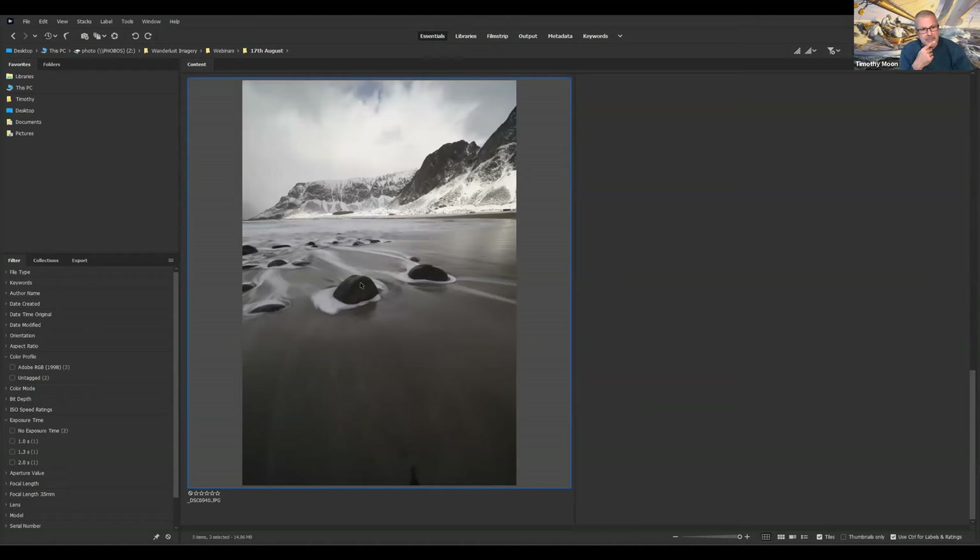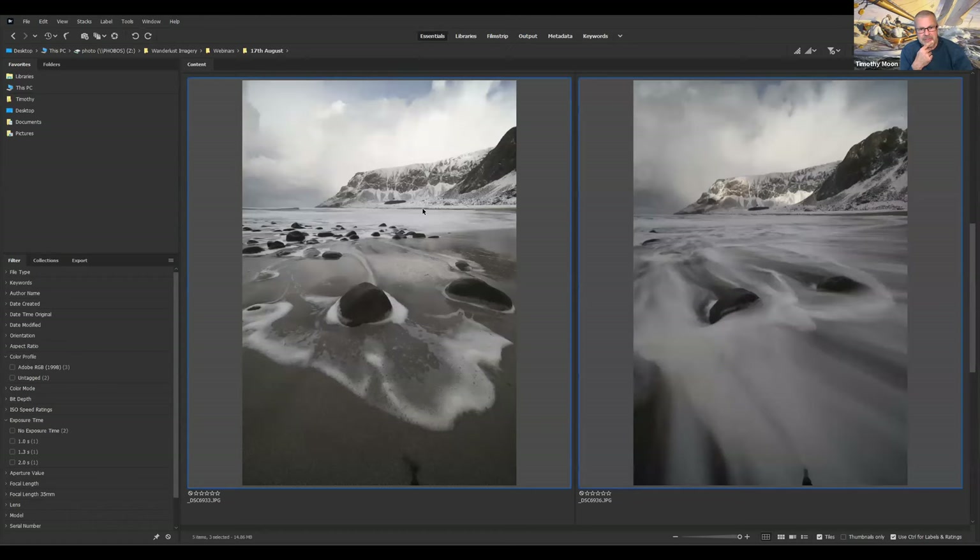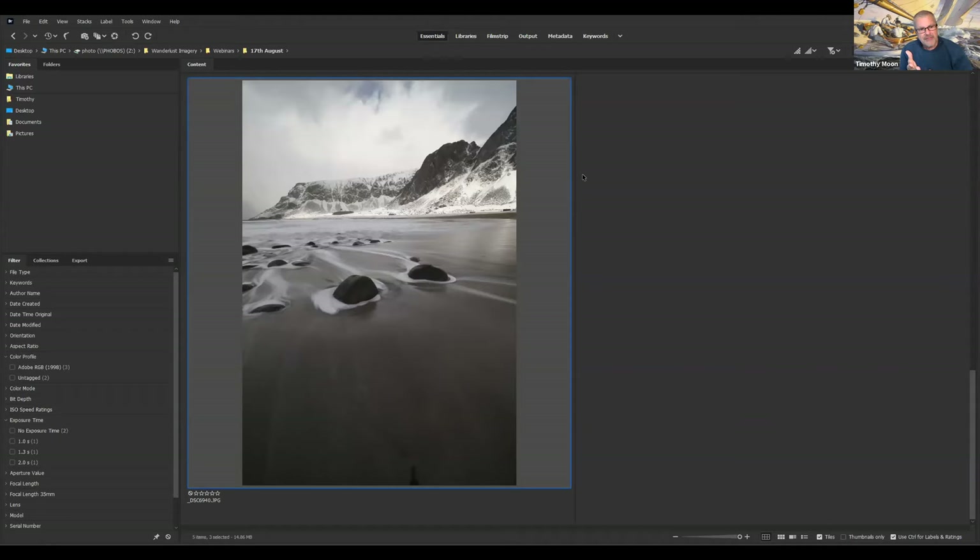The third picture is really included because whilst I was standing on the beach looking at the frame, I quite liked how there was more mountain range here. In the first one, which has got the nice foam, I've cut off the mountain range because I've been concentrating on getting this end of the mountain. In the middle one I've got the light. And in the third one I've got the extended part of the frame. So what I'd like to do is incorporate those three elements all in the one photograph.